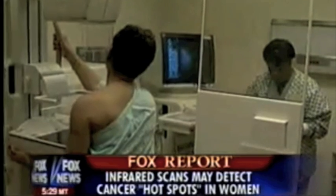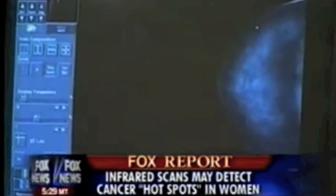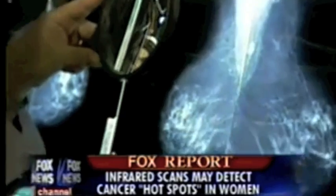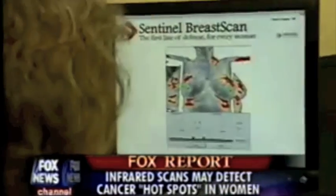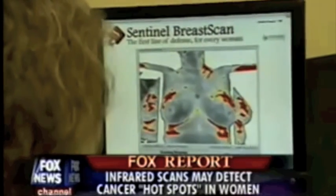There are people who we have screened that have screened positive and have gone on for more intensive or more frequent traditional testing, who have been found to have a suspicious area probably several months, if not years, prior to what it would have been. Here, the infrared scan is open to all patients.